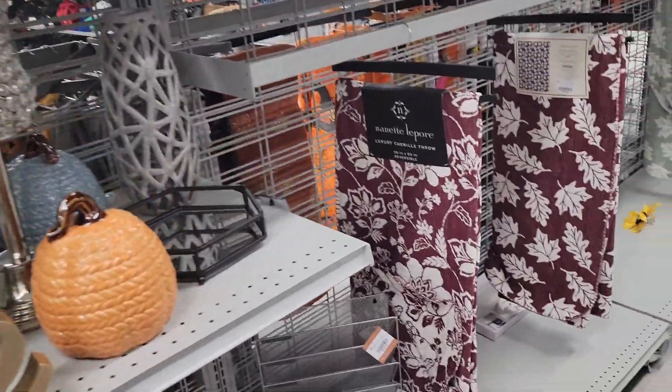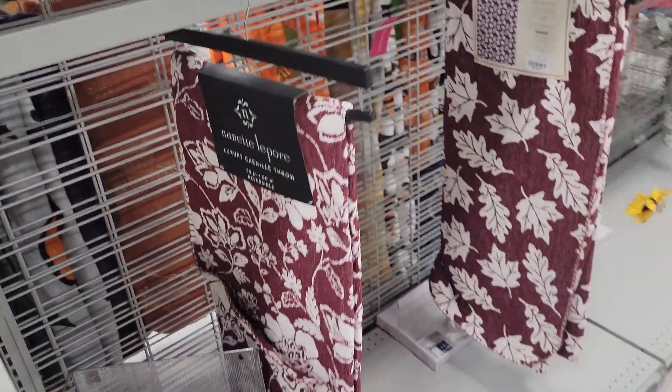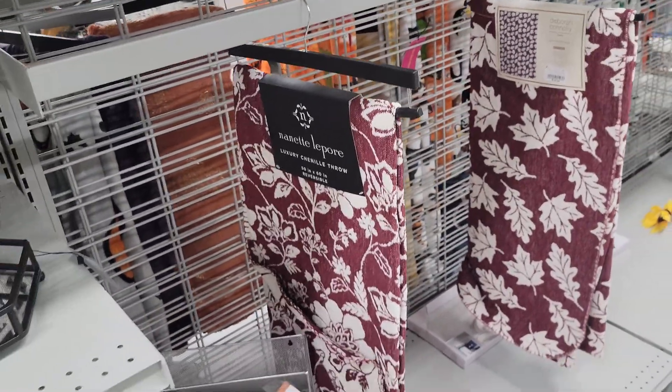Let's look at the next throw. It's reversible and it's $17.